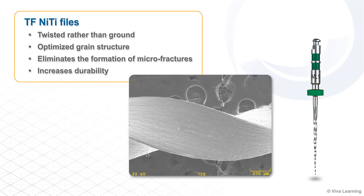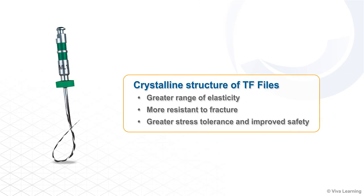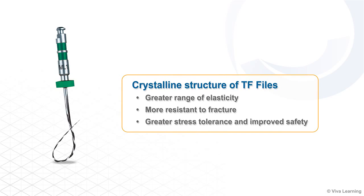The TF Adaptive System makes the proven TF NITI file system even better. Built with TF's R-phase heat treatment technology, the adaptive system files are twisted rather than ground. This optimizes their grain structure and eliminates the formation of microfractures, making the files even more durable. The crystalline structure also gives the files a greater range of elasticity, making them more resistant to fracture while allowing for greater stress tolerance and improved safety.